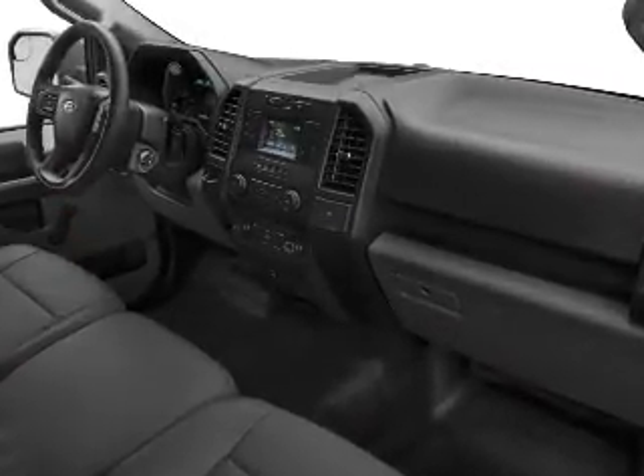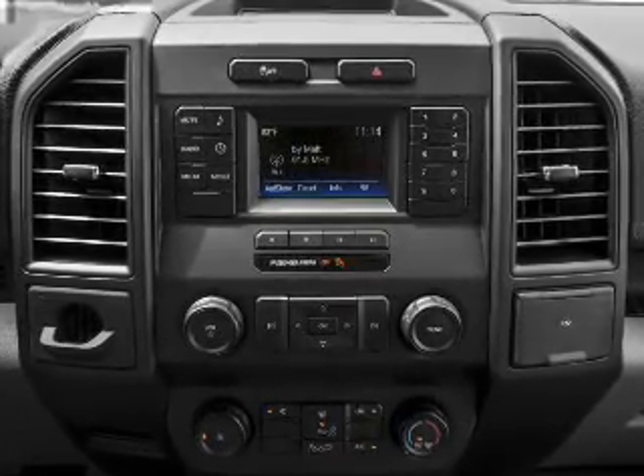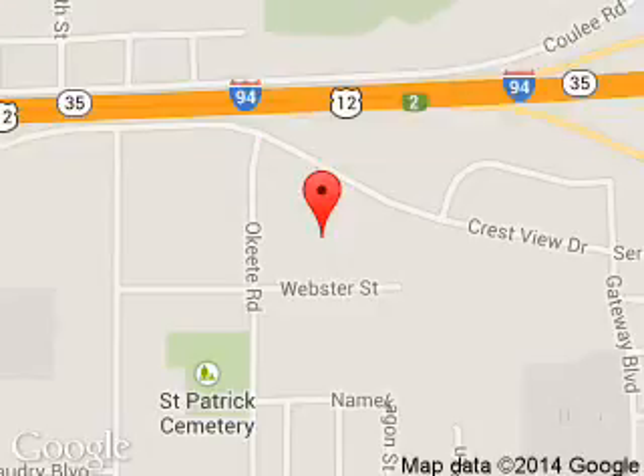Great quality at a great price. Call or click to contact us today. We are located at 2020 Crestview Drive, Hudson-Westadson 54016.